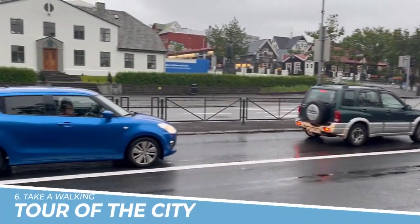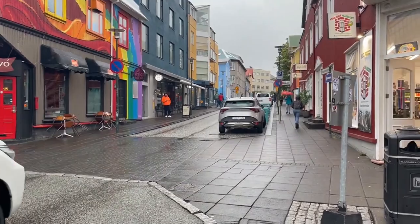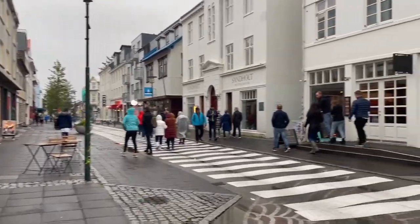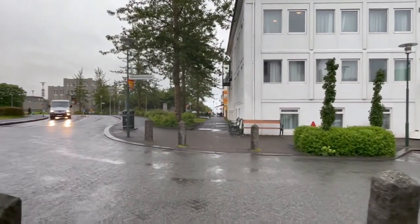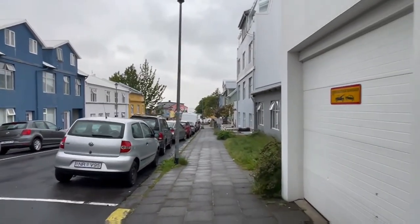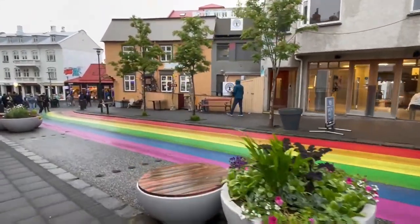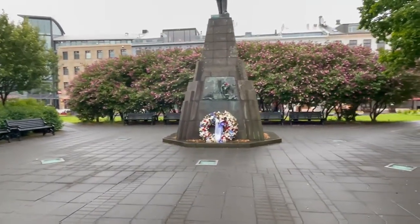Number 6: Take a Walking Tour of the City. Taking a walking tour of Reykjavik, Iceland, is an excellent way to immerse yourself in the unique culture and stunning natural beauty of this vibrant city. As you explore the city on foot, you'll discover historic landmarks, vibrant street art, and charming neighborhoods. You'll also have the opportunity to take in the stunning views of the surrounding mountains and the sparkling waters of the North Atlantic.